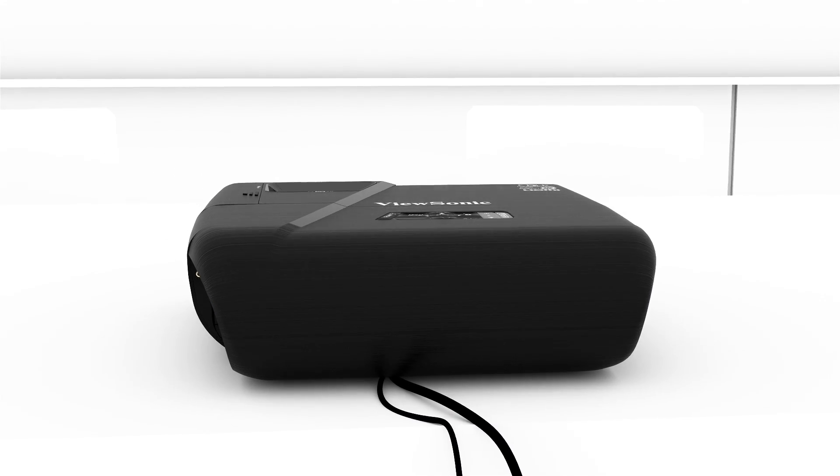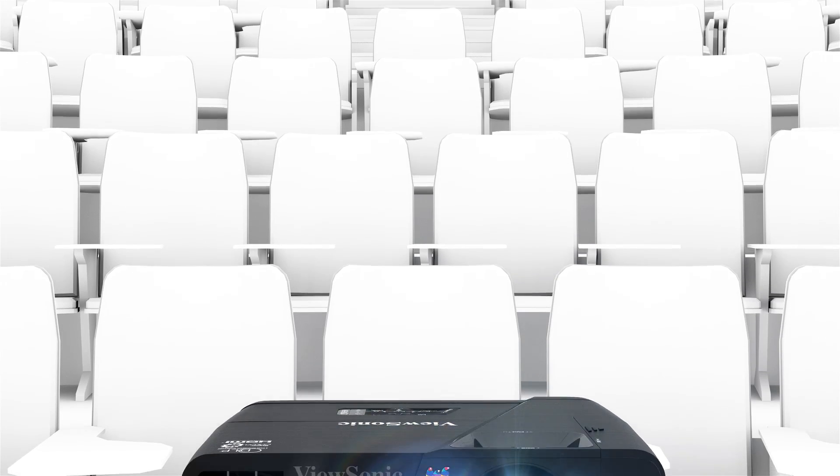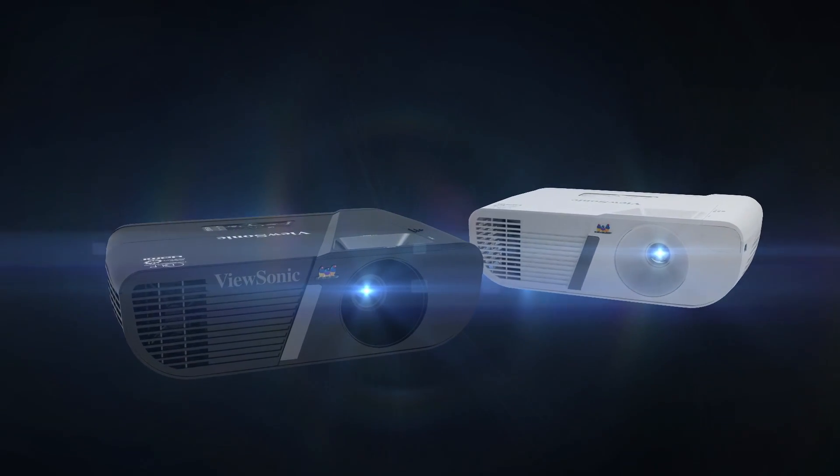With uncompromising color and intelligent design, ViewSonic's Lightstream PJ-D6 networkable projectors are the brightest and smartest projection solution for any classroom. To learn more, visit www.viewsonic.com.